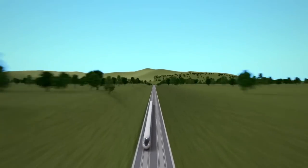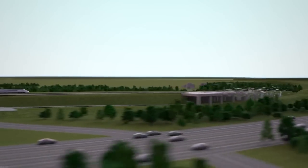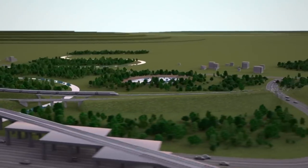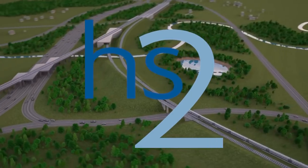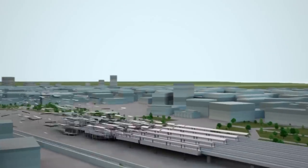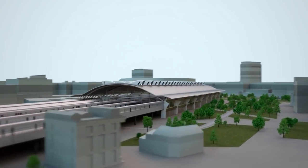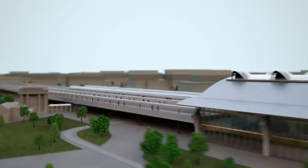Dear Rail Lovers, welcome to Railways Explained. As we mentioned in previous videos, today we are going to talk about one, we are free to say, mega railway project currently undertaken by the UK government, better known as High Speed 2. Having in mind this project is already well known to all railway folks, we don't think there is a need for further introduction. So, let's jump straight into the video.